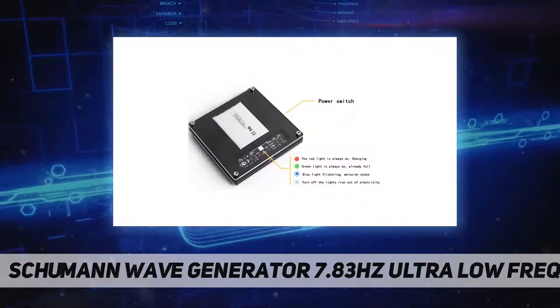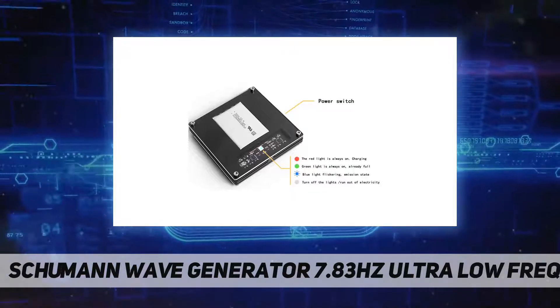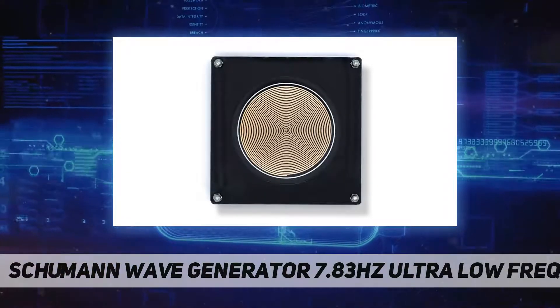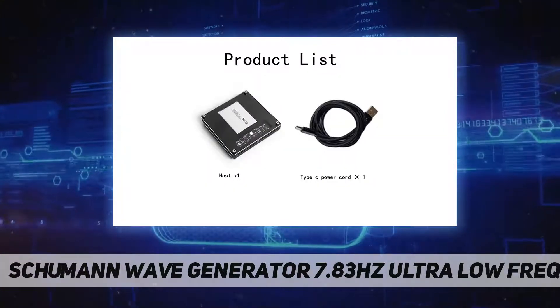The Schumann wave generator has a certain effect on insomnia, can relieve mental stress, and improve work efficiency. It uses rechargeable large-capacity lithium batteries optimized for ultra-low power consumption and can work for about a year after being fully charged.